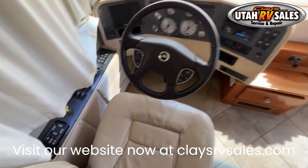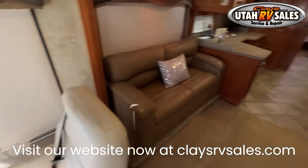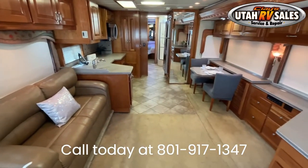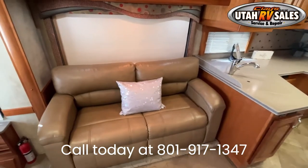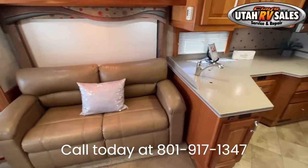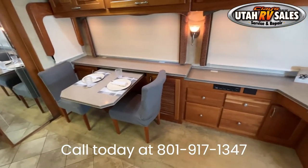This RV does include a limited warranty, so be sure to ask us for details. One thing you'll notice is that this RV is not like the other guys — it really looks as nice as the photos show. Truthfully, the interior and exterior look brand new. This is an RV worthy of white glove service.